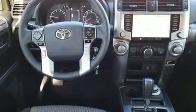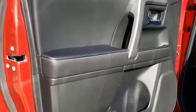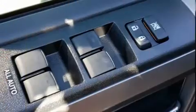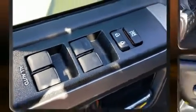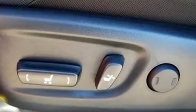Toyota ensures the safety and security of its passengers with equipment such as dual front impact airbags with occupant sensing, head curtain airbags, traction control, ignition disabling, an emergency communication system, and four-wheel disc brakes with ABS. Adaptive cruise control